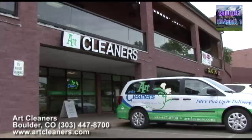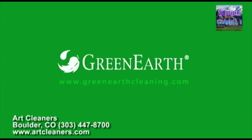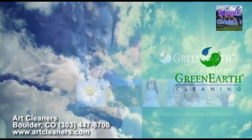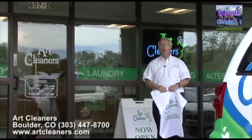Art Cleaners is the exclusive servicer of Green Earth Cleaning. Green Earth Cleaning is a silicon-based process that uses silicon which is environmentally friendly — it degrades into water, carbon dioxide, and sand. Green Earth Cleaning has nine patents exclusively for textiles. It leaves your clothes softer, smelling clean without any odor or any residue. It's very gentle on your clothes and it's gentle on your nose.